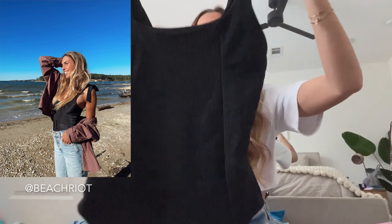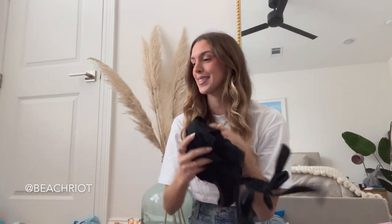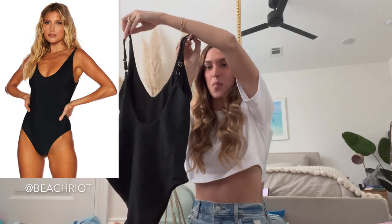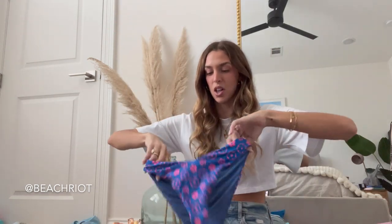There is no padding in the one-pieces, but the straps are adjustable. Again, good coverage in the back, and this one actually comes with a little belt to go around your waist. Another black one-piece from them — a different style with more of a v-cut in the front and a low open back. The bottom is a little more cheeky and the straps are adjustable. I love this pattern — I think these colors are super cute together.